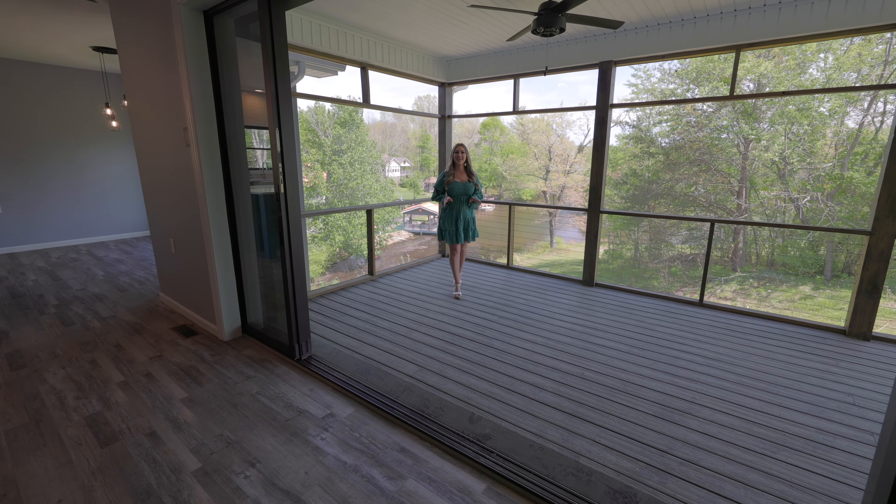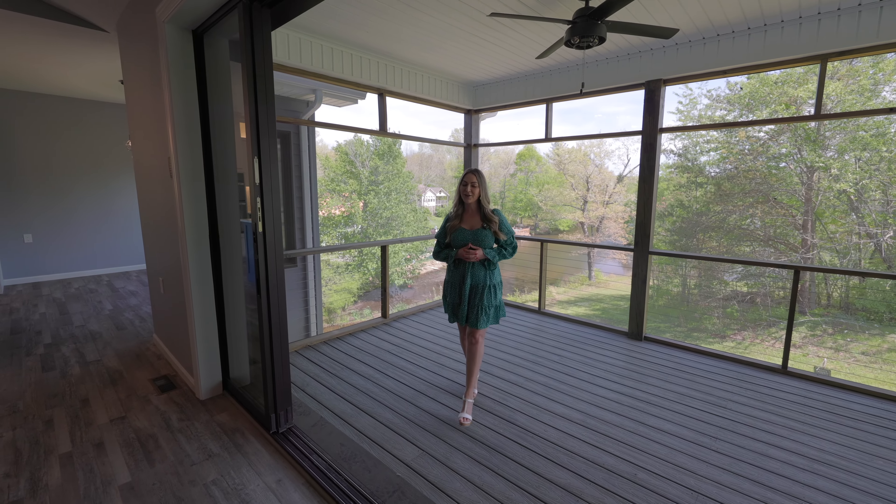Luxury, security, and sophistication — this house has it all. Don't miss your chance to own this architectural marvel.